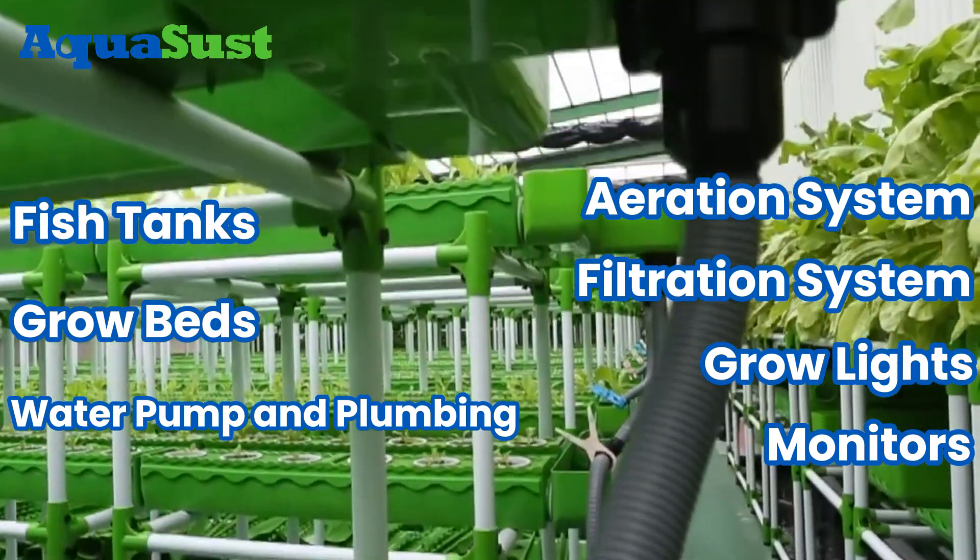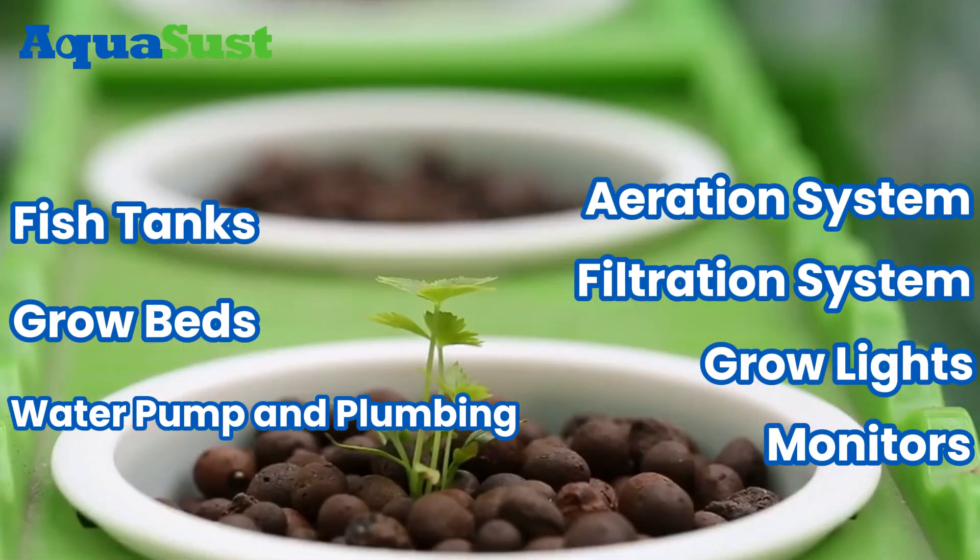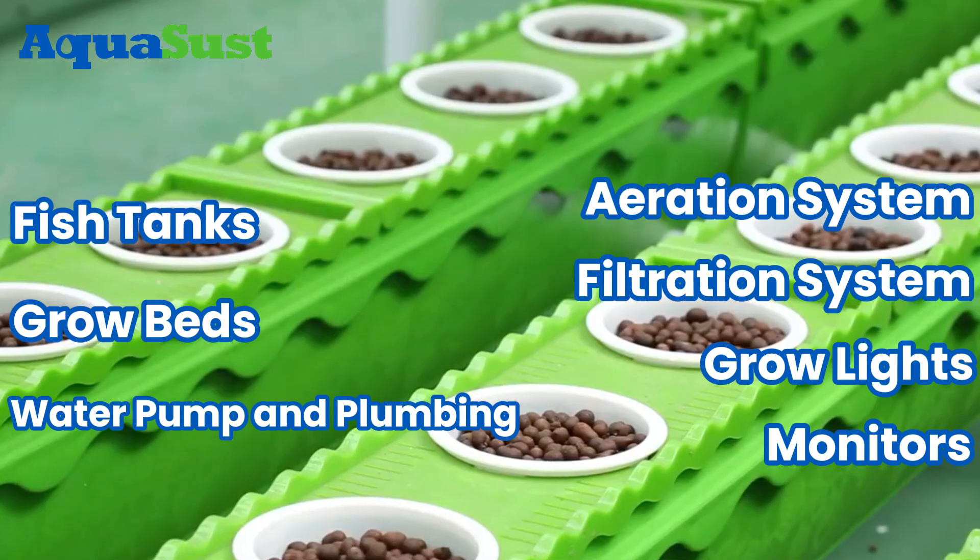This setup creates a sustainable environment for both fish and plants, emphasizing efficiency and symbiosis.